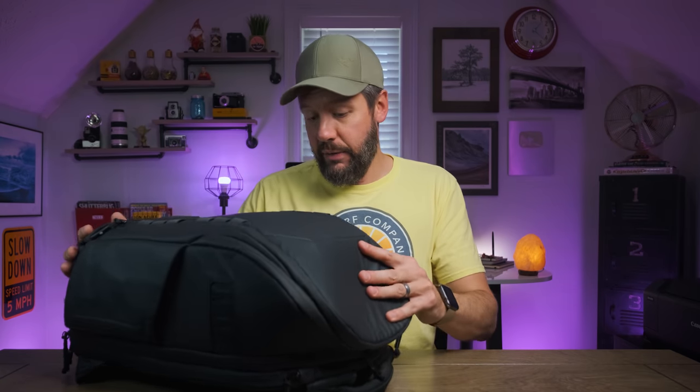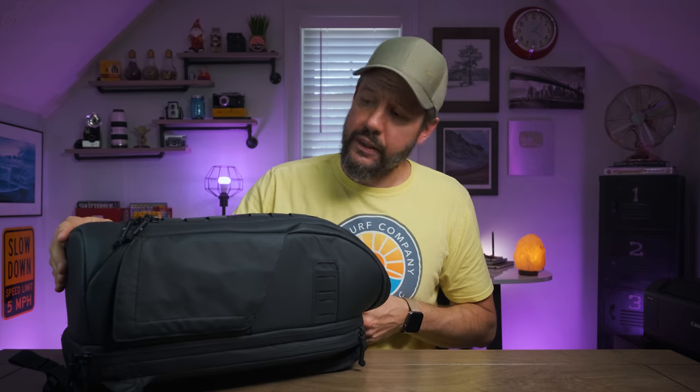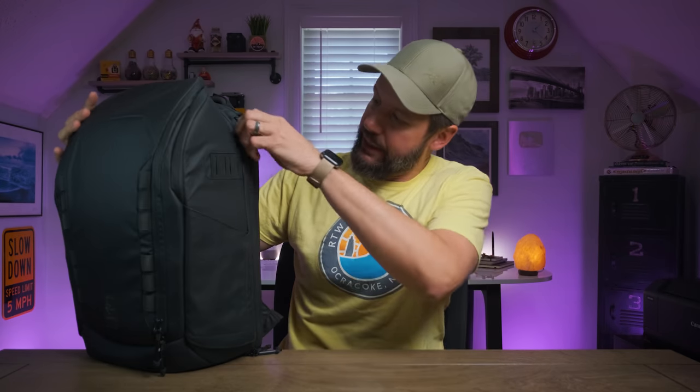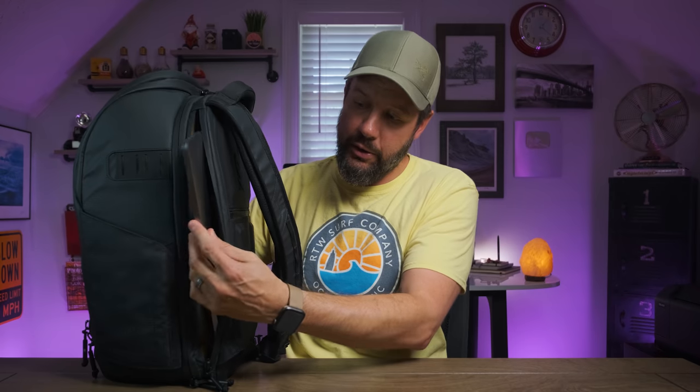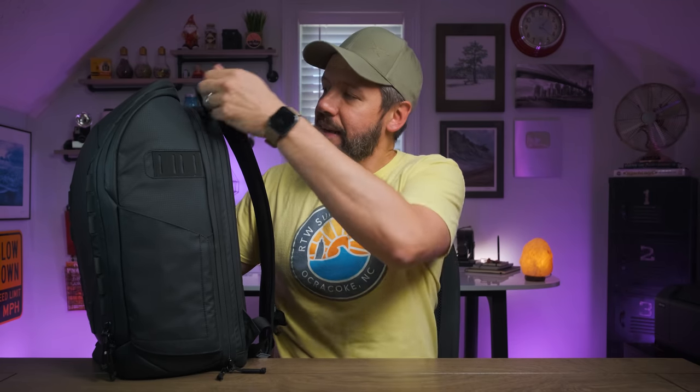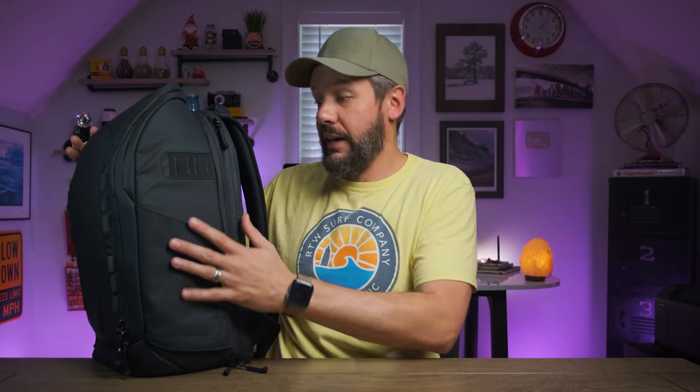Overall it's a very well-constructed bag. As far as the actual contents are concerned, it does have a laptop compartment which I think is an absolute must — it holds a 16-inch laptop. I like this kind of access because you don't have to get inside the bag to get your computer out. On a flight when your bag is in the overhead compartment, you want to just pull the laptop straight out, and this lets you do exactly that.